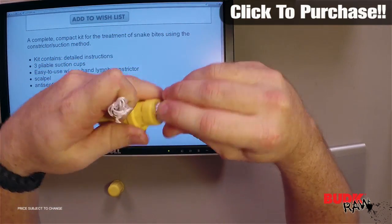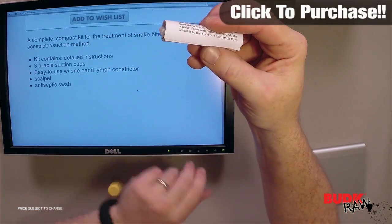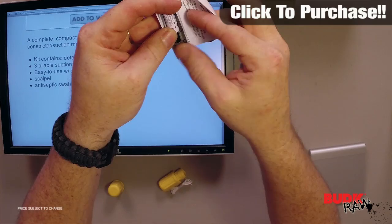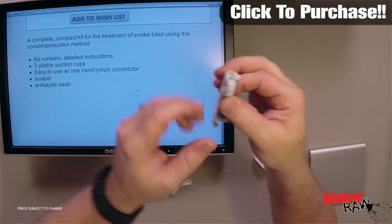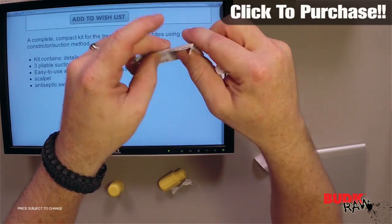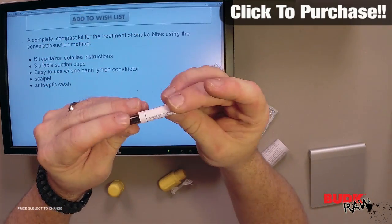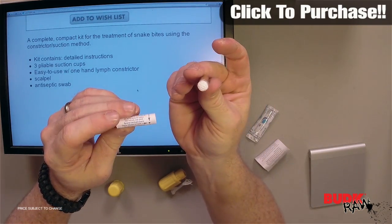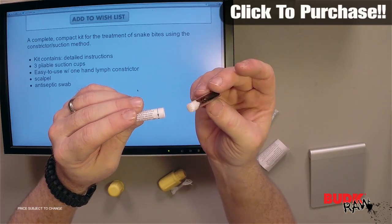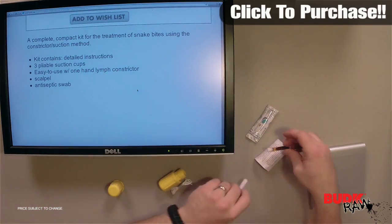It's easy to use with one hand, with a lymph constrictor. It's got a scalpel and an antiseptic swab in it. Here are the detailed instructions, and then you've got your scalpel here. You've also got an antiseptic swab — you've got to crush it, open it, and release it.